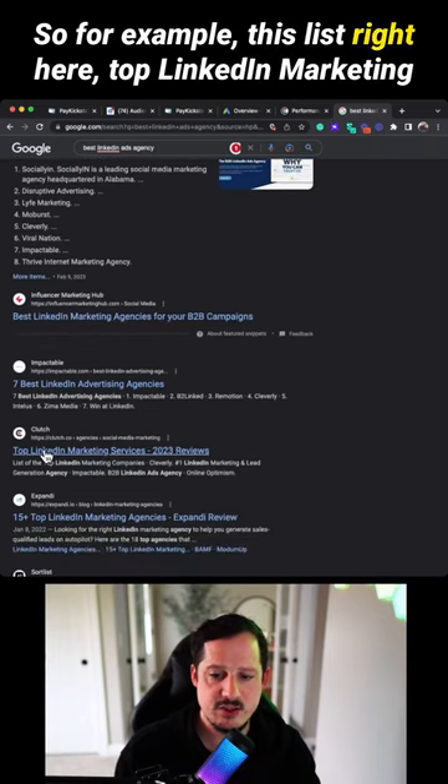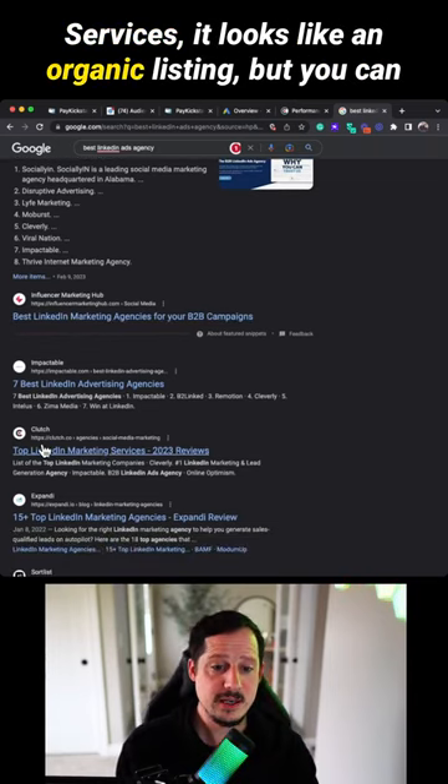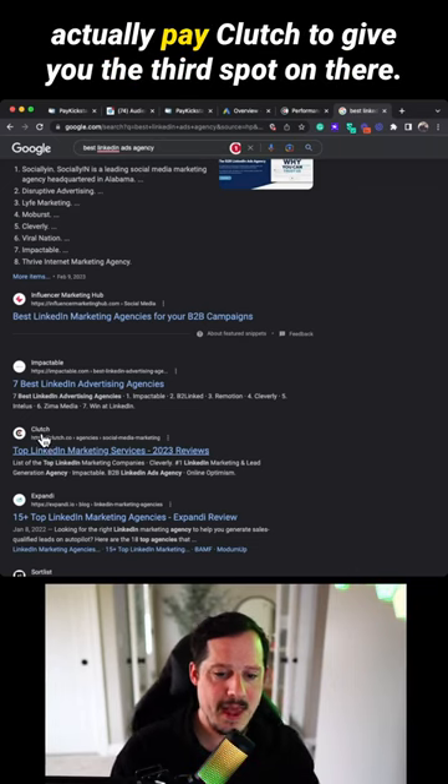For example, this list right here — 'top LinkedIn marketing services' — it looks like an organic listing, but you can actually pay Clutch to give you the third spot on there.